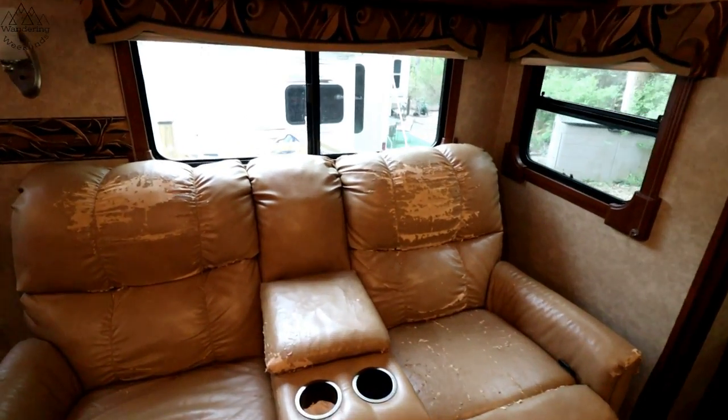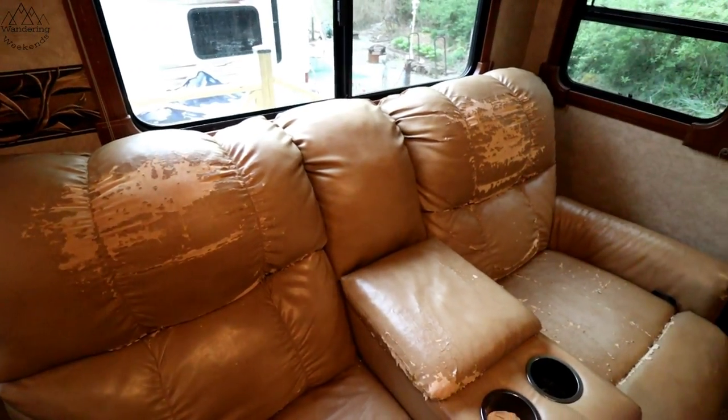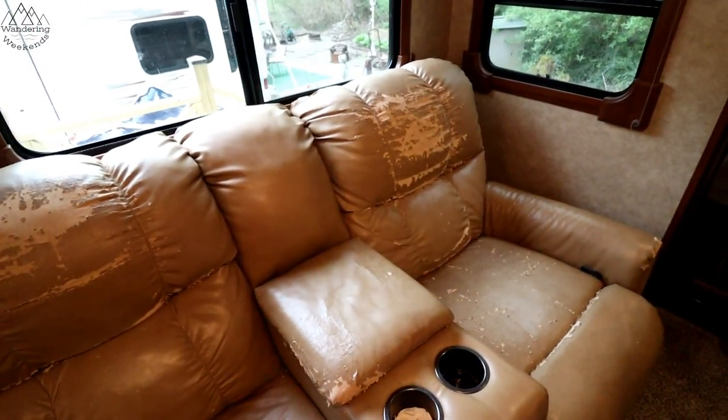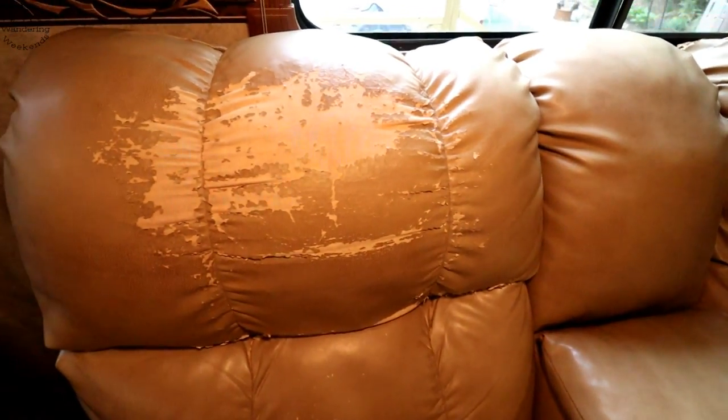My parents and my sister and her family both have campers, but different furniture situations. My parents' camper is experiencing some major peeling. You can see here they've actually had it covered, but covers can slide, they can be kind of wonky — kind of a pain to keep on the furniture. So we've taken those off so you can see the peeling situation.